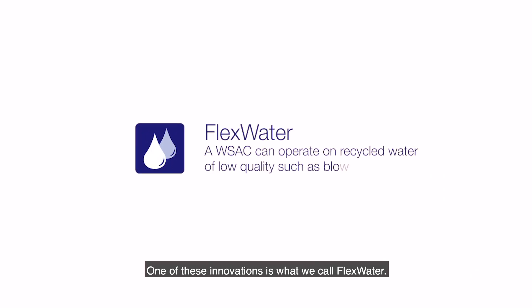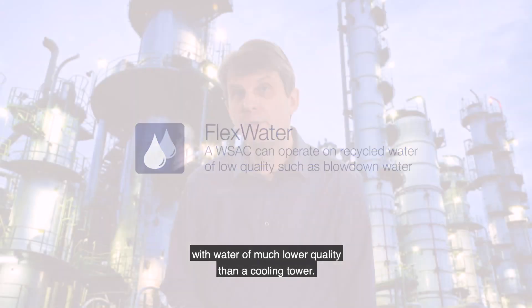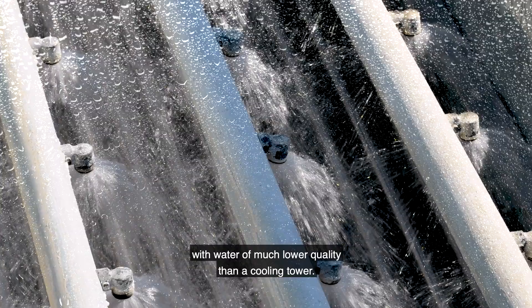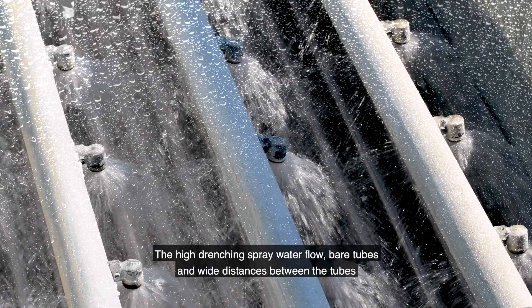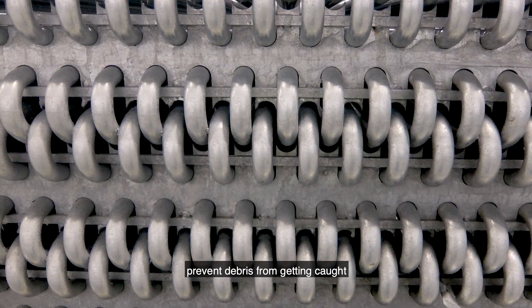One of these innovations is what we call flex water. Thanks to its special design, a wet surface air cooler can operate with water of much lower quality than, for example, a cooling tower. The high drenching spray water flow, bare tubes, and wide distances between the tubes prevent the debris from getting caught.